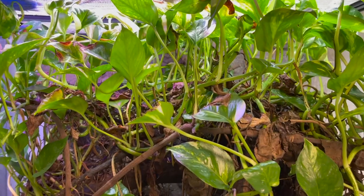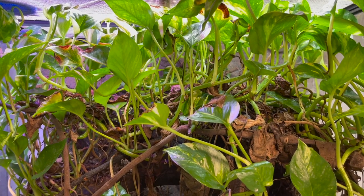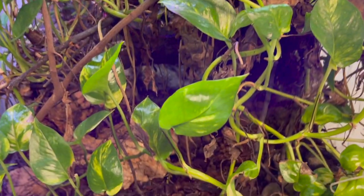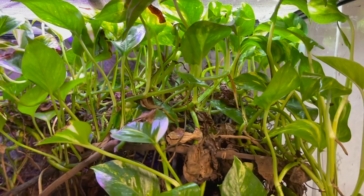This is an Asian vine snake. Vine snakes are incredible at camouflage. Do you see him anywhere in there? Where is the vine snake?